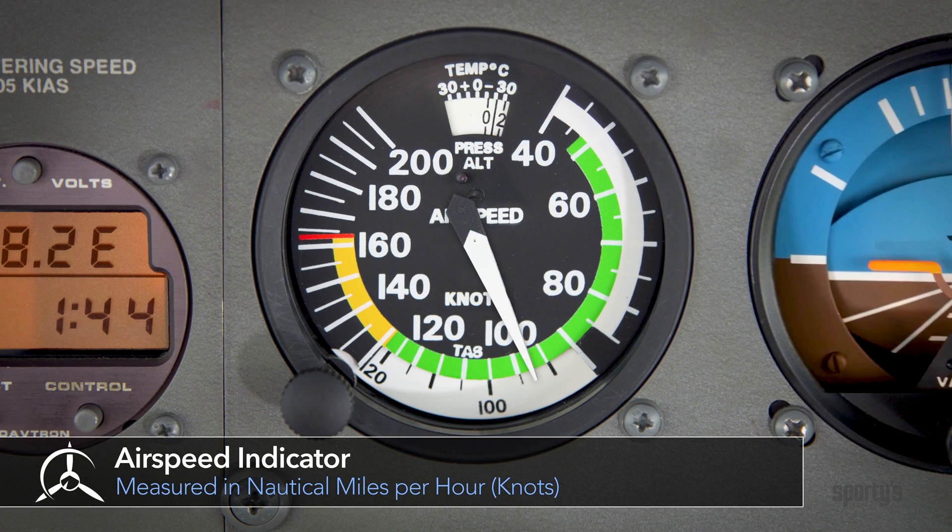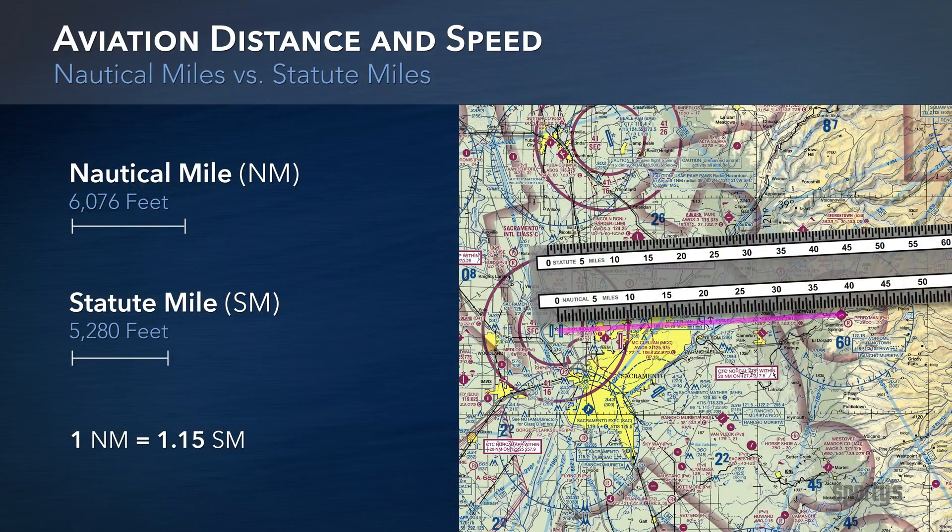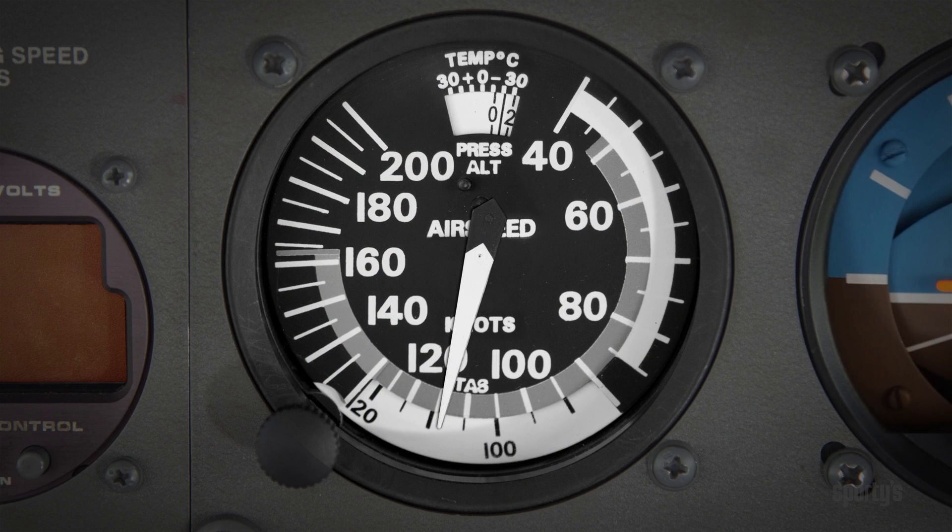The airspeed indicator is marked in nautical miles per hour, called knots for short. Knots are a measure of speed based on nautical or sea miles. A nautical mile equals 1.15 statute miles. For example, 10 nautical miles equals 11.5 statute miles. The speed ranges and limitations marked on the airspeed indicator are for the make and model airplane in which the indicator is installed. Different makes and models of airplanes will have the markings at different speeds.